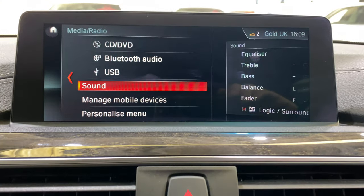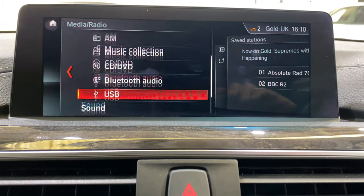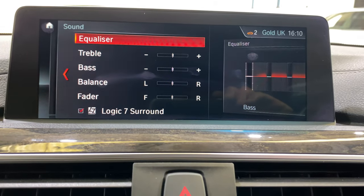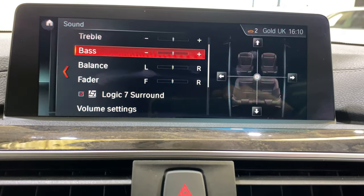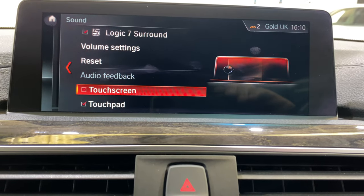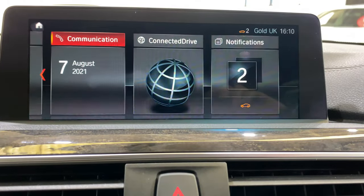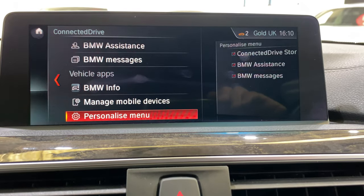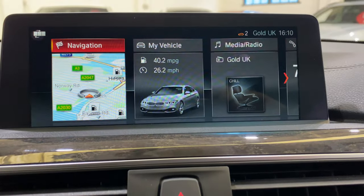We've got media — Bluetooth audio, music collection on the hard drive, and DAB stations, so everything is in there. You can adjust the Harman Kardon sound system on here. And there's Communication and ConnectedDrive — this is a subscription-based service where you can have different apps. Notifications are there for the service as well.